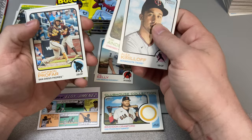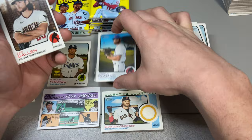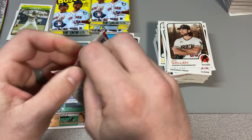Elvis Andrus, Alex Kirilloff, Tim Anderson, Jurickson Profar. We got Jordan Romano short print, Zach Gallon, and Joey Bart. Nice — all right.